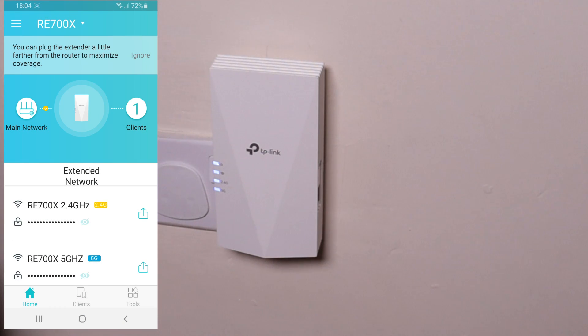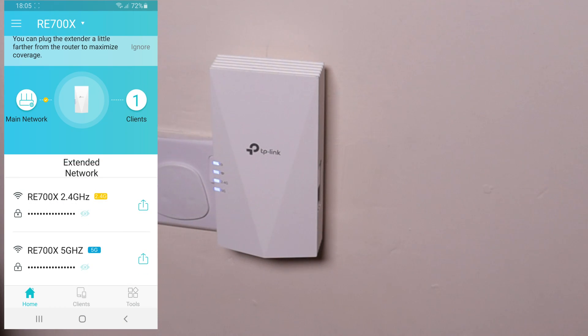Let's have a quick look at the app — we are fully up and running. We have two network names here: RE700X 2.4G and RE700X 5G. If you were using the OneMesh system, you would have the same SSID and password as your router. But as I am not using a TP-Link OneMesh router, I have two different SSIDs here — three including the router. I'm connected to the 5 gigahertz. 5 gigahertz is shorter range but stronger; 2.4 gigahertz is longer range but not as strong.